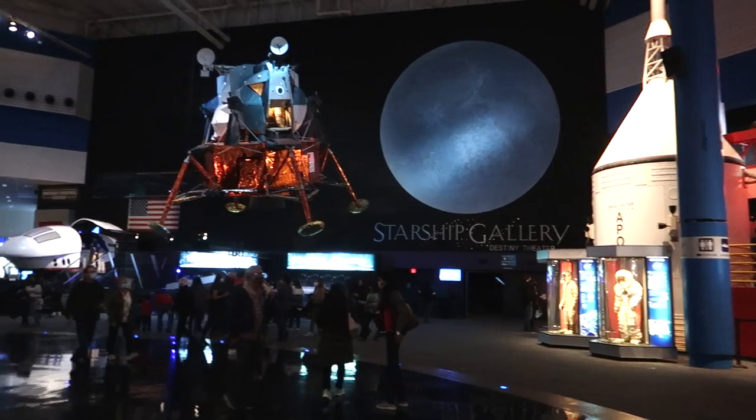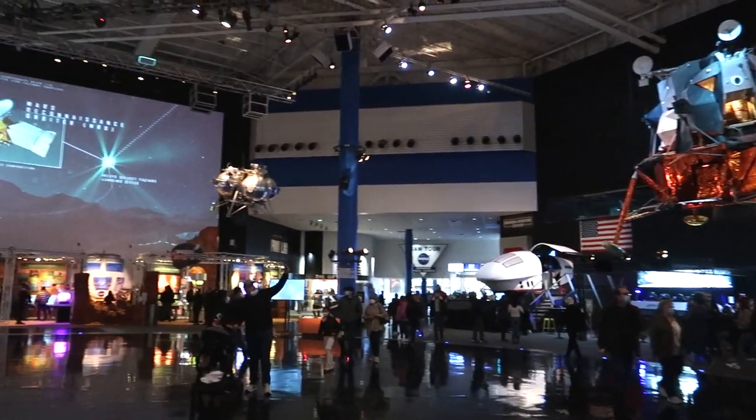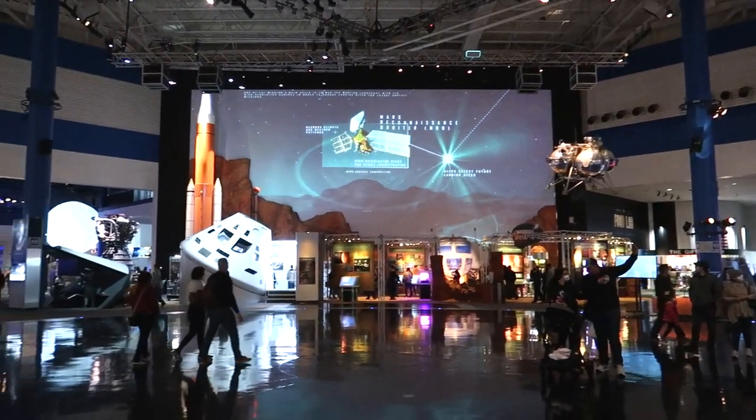Alright, and here we are inside the Space Center.